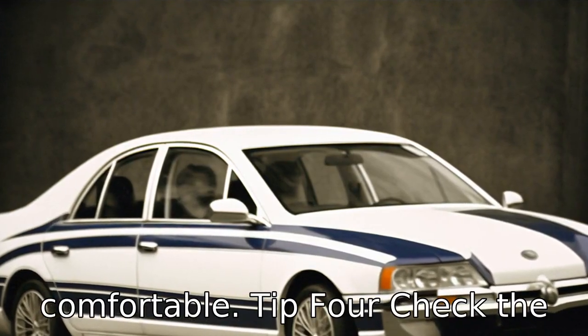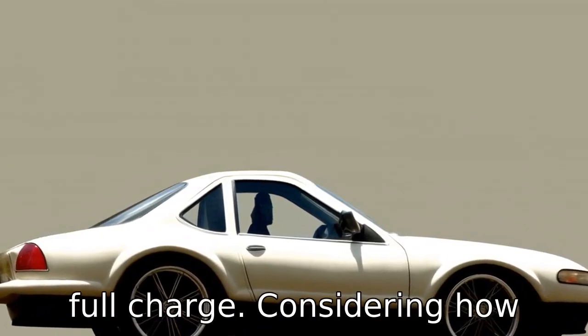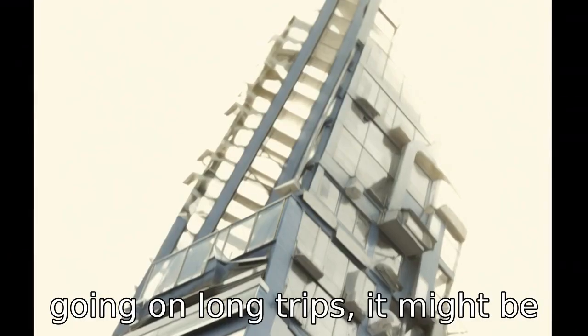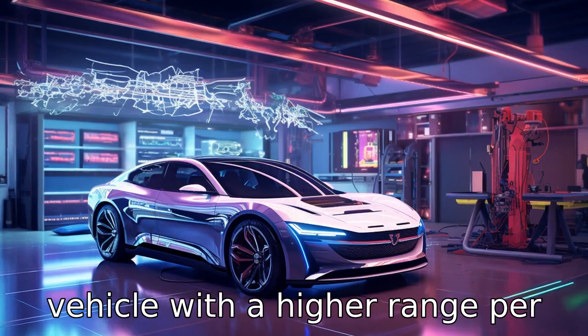Tip 4: Check the range. Electric cars differ by how far they can travel on a full charge. Considering how often and how far you drive daily is essential to pick a suitable model. If you're often going on long trips, it might be necessary to select an electric vehicle with a higher range per charge.